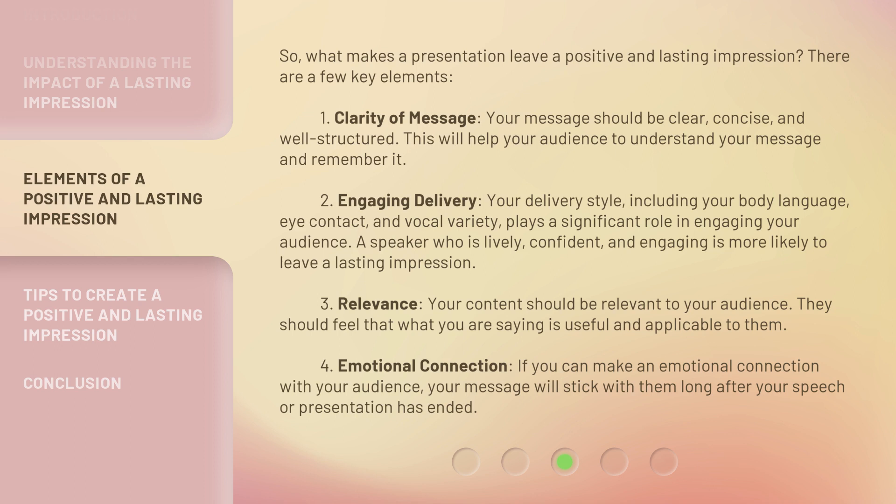3. Relevance — Your content should be relevant to your audience. They should feel that what you are saying is useful and applicable to them. 4. Emotional Connection — If you can make an emotional connection with your audience, your message will stick with them long after your speech or presentation has ended.